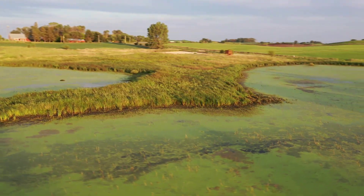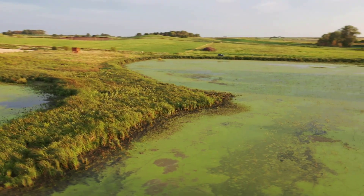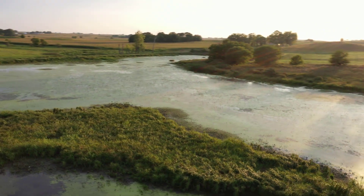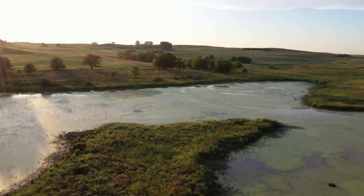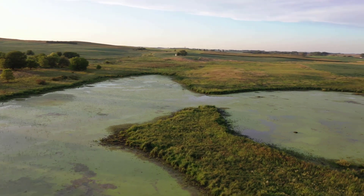Prairie pothole wetlands are found in the Des Moines lobe. They were formed by glaciation — glaciers moving over the land, carving out depressions in the landscape and depositing glacial till. Bjork Boda is located within the Altmont Moraine, a ridge made up of rock and sediment that were moved and deposited by a glacier.